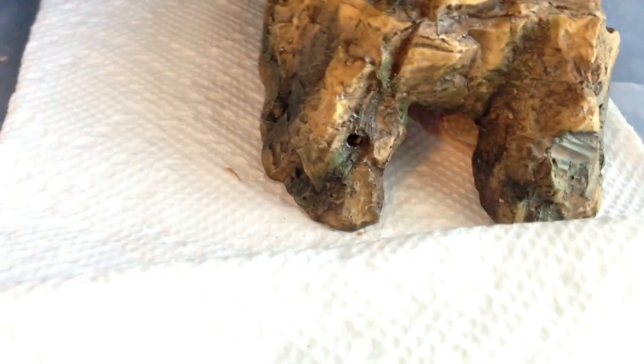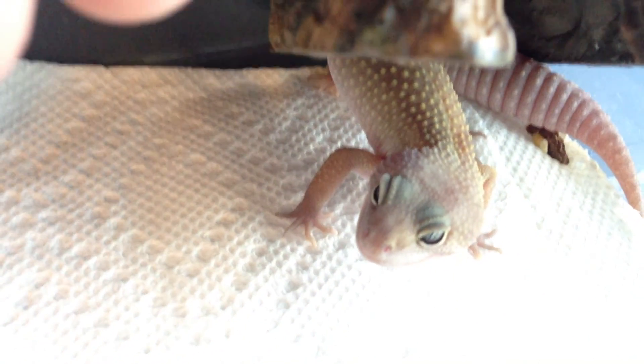This is my patternless female lucistic. Her name is Barry. I don't know why — I just thought Barry is a cute name for a female.